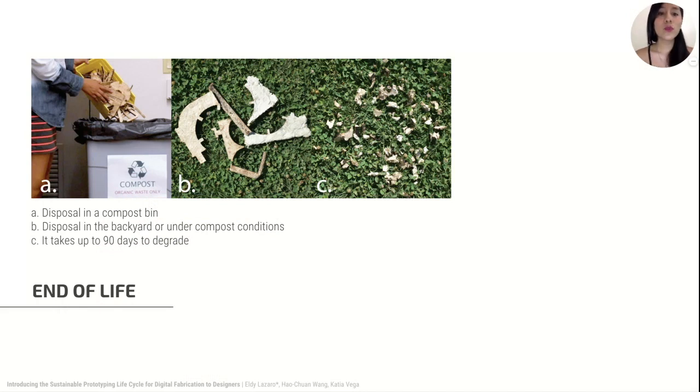The fourth phase includes waste management and end-of-life of products, when they are recycled, landfilled, or composted. Liquid waste, gas emissions, soil erosion, and degradation are some of the problems related to this phase. In our study, this phase includes the reuse and disposal of prototyping materials properly — for instance, making sure that PLA is disposed in a recycling bin or bio-based materials in a compost bin.